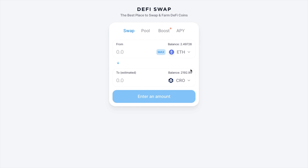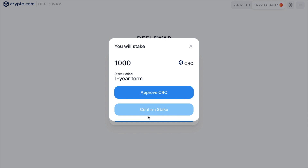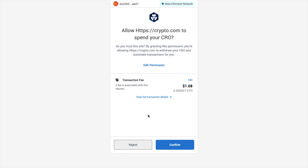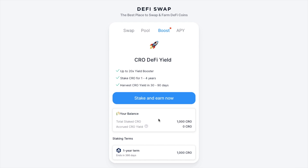Now I'm going to go ahead and boost. Clicking on Stake and Earn, I'm going to be staking 1,000 CRO for a period of one year — this is just an example for today. You'll need to approve CRO first before you can confirm your stake, and you'll also need to pay a gas fee. Once that transaction is confirmed, you'll see your balance and your total staked CRO. Daily, you'll then see your accrued CRO yield, which will be based on your provided liquidity and CRO staking.